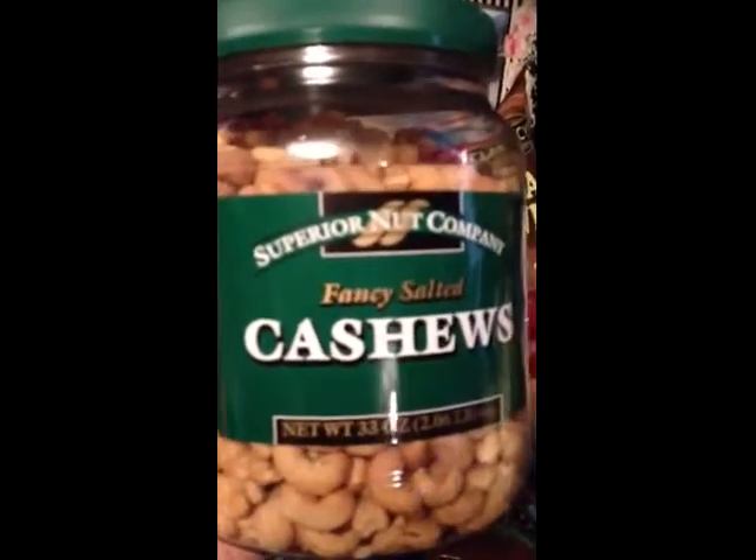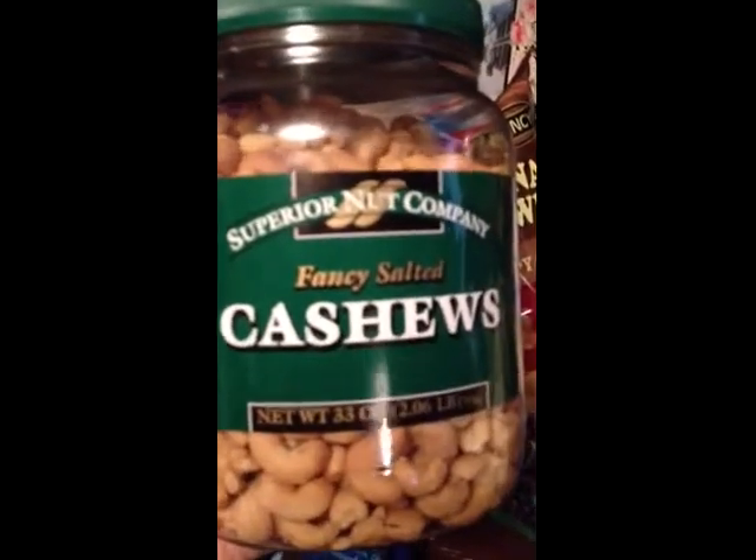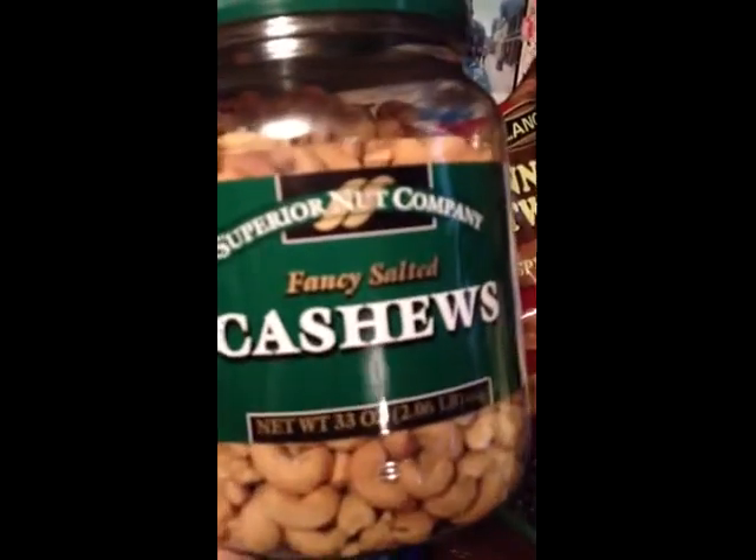He loves food — you cannot go wrong buying food for my husband, because that is probably his favorite thing. I got him this big two-pound thing of cashews. He loves cashews and I got this from Aldi's for $11. I'll wrap this up and give it to him — he will get a kick out of it.